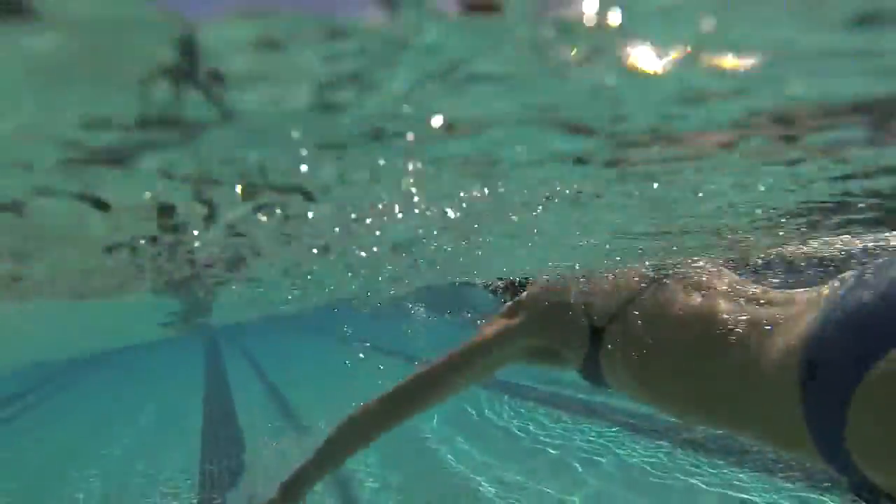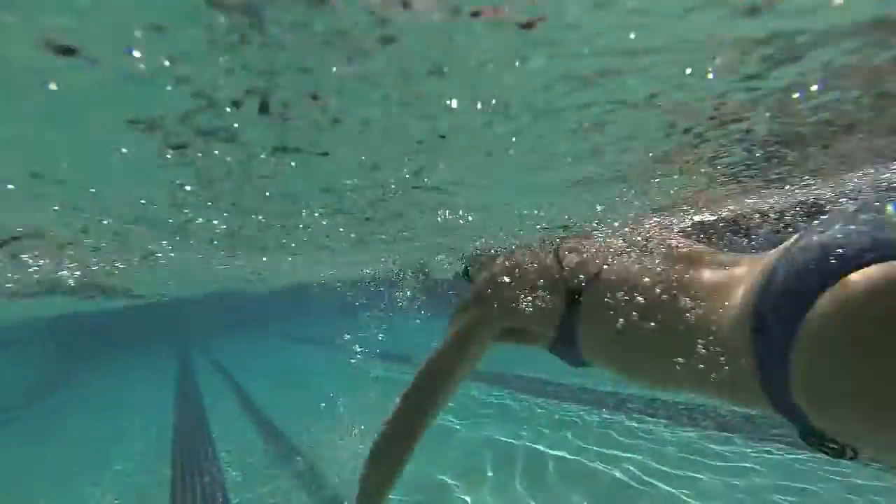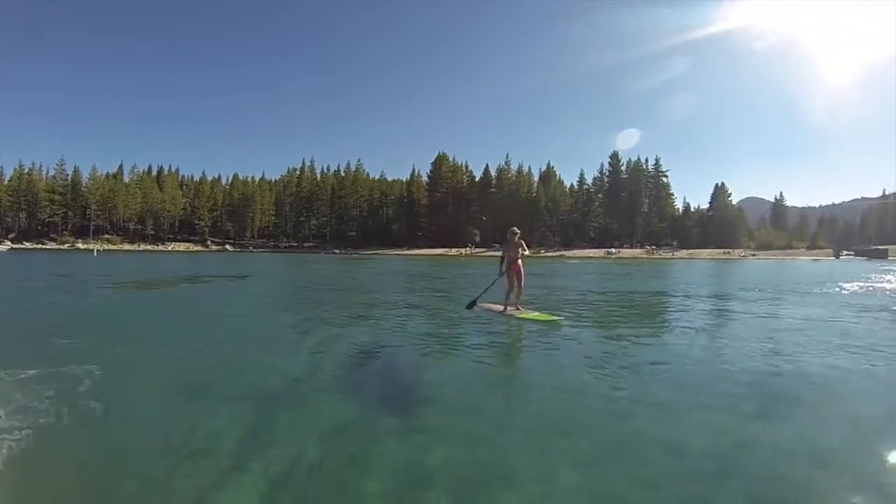Yes, absolutely. Fluid Performance can help you if you experience muscle cramps both during or after exercise. We include a full electrolyte spectrum including sodium, potassium, calcium, magnesium, and chloride.